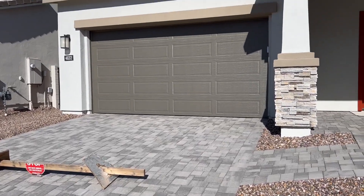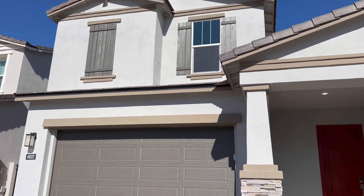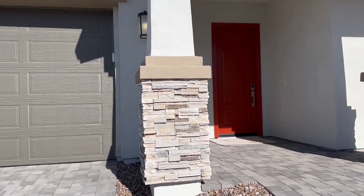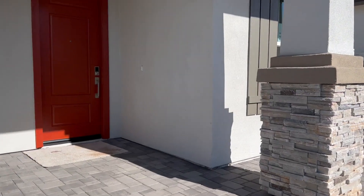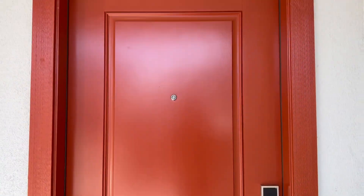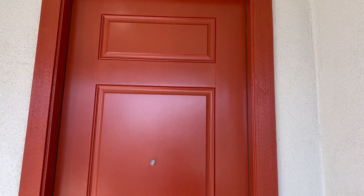I really like the driveway on this one. Like I said, this is a Double Tree. I'm actually going to link the listing information for this one in the description of the video. Also, look at this door — let me know what you guys think of this color.